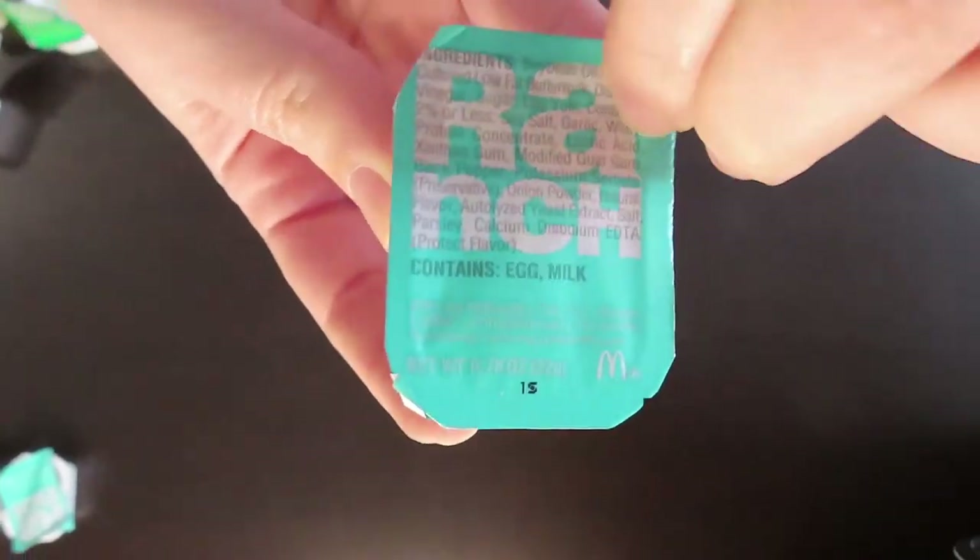Joining me to taste all of these ranch dressings is going to be my husband, Mario. Let's start with the most popular — Mickey D's, McDonald's.